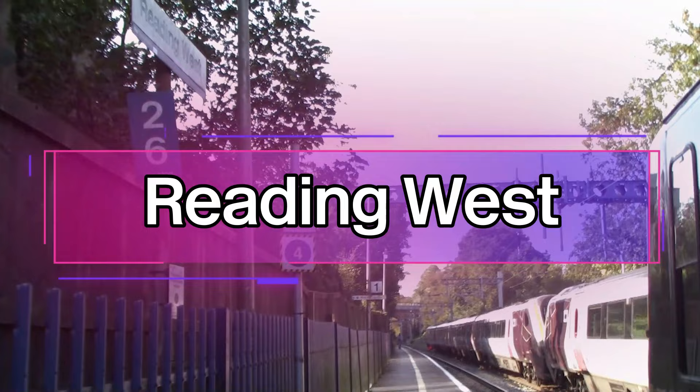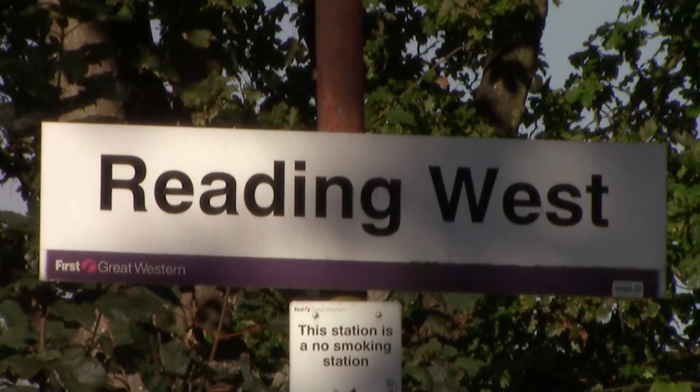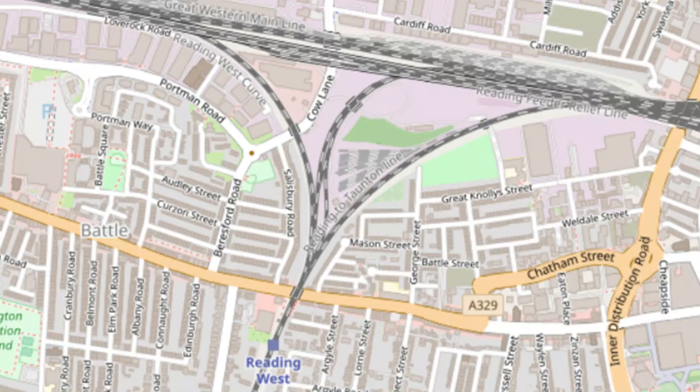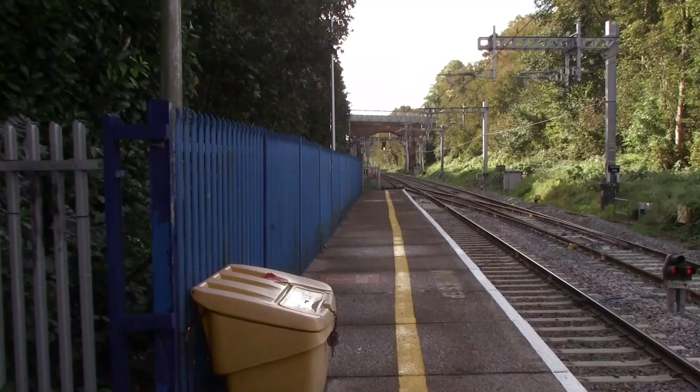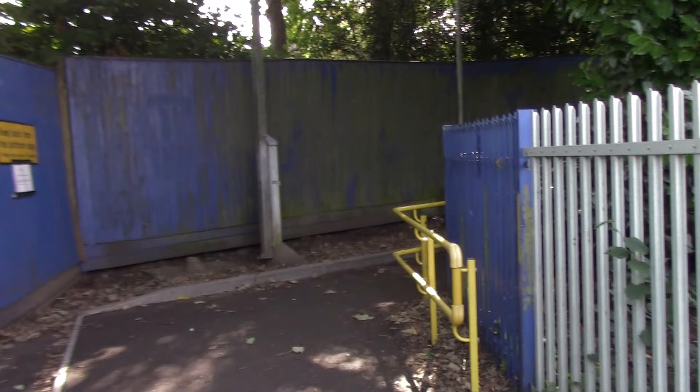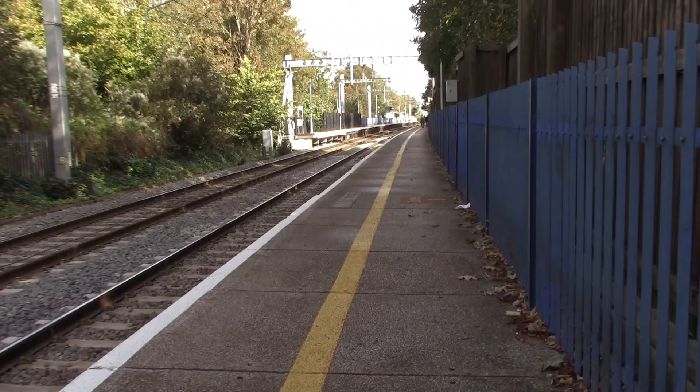We have now reached the first station on route towards Basingstoke — this is Reading West. It's on a double junction: to the north you've got the Reading Triangle with the Great Western main line, and to the south you've got Southcote Junction, where the lines towards Newbury and Basingstoke branch off from each other. Platform one here is so long that it has two exits, but I would not recommend filming between the two exits as it's also a walkway and the platforms here are very narrow.